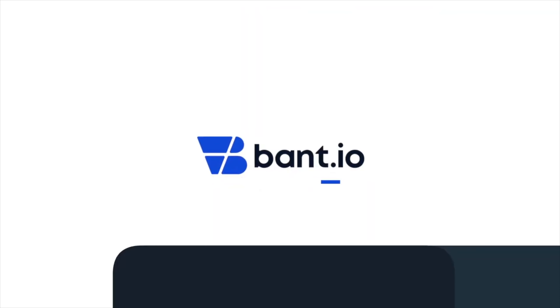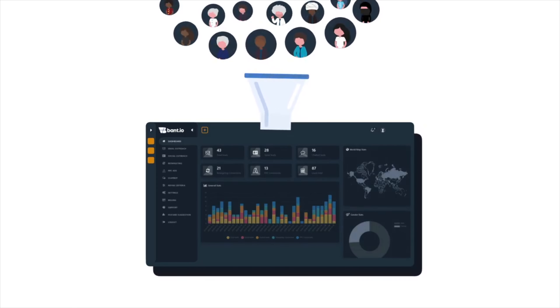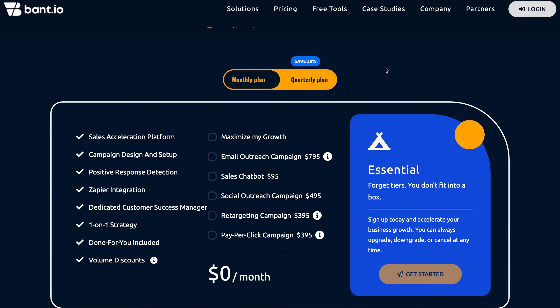But actually, I can't believe I'm saying this, but I was really, really wrong. Bant is a done-for-you lead generation service that ties in a multi-tiered process from chatbots, social media marketing, banner ad retargeting, and pay-per-click campaigns. It starts from as little as $95 per month and it's a la carte where you can bolt on various done-for-you campaigns, right through to their leads and conversions guarantee, which comes to $2,175 per month.